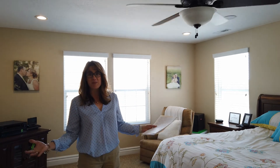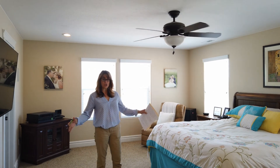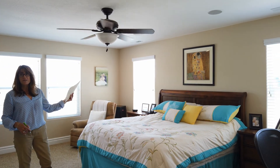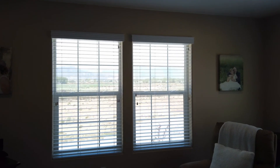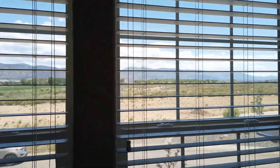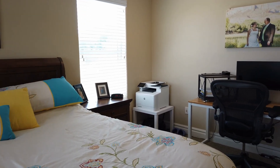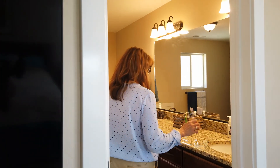Welcome to the master bedroom — this is such a great space. You can see how large it is; there's a king-size bed with plenty of space. It's got an upgraded fan, and the master bedroom also has surround sound. You've got great views to the east with all of these fantastic windows — this is such a wonderful master bedroom.